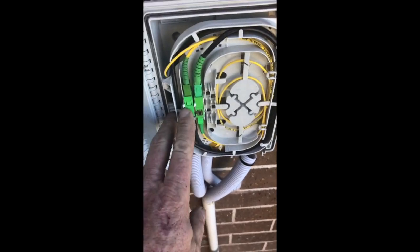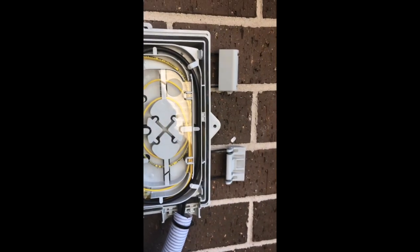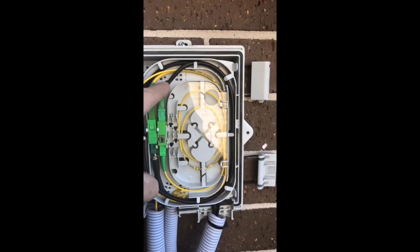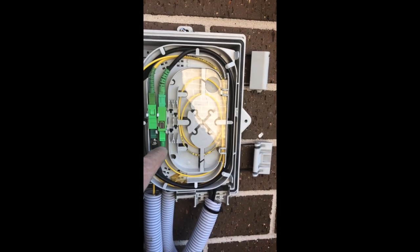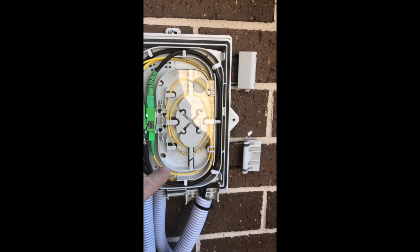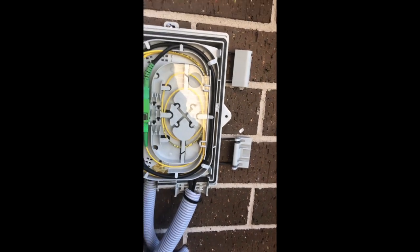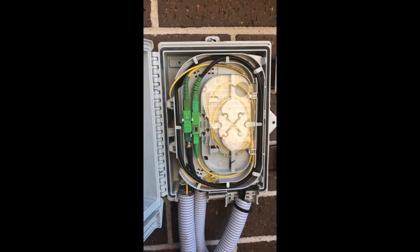This is the first one and this is the second one we've pulled in. You can see we've got the leading cable coming in here through a SCAPC connector, through a throughput connector, and then we've got the lateral going into the house on a SCAPC connector. There's about 10 meters spare rolled up behind here.